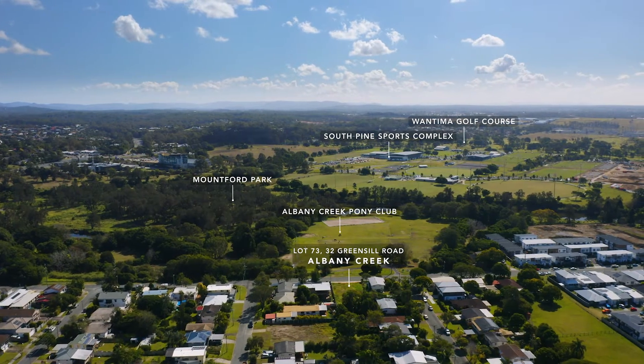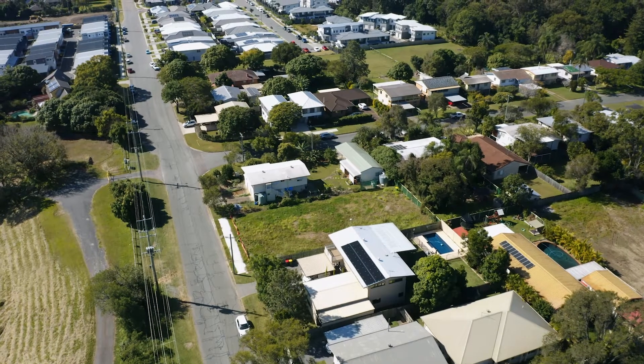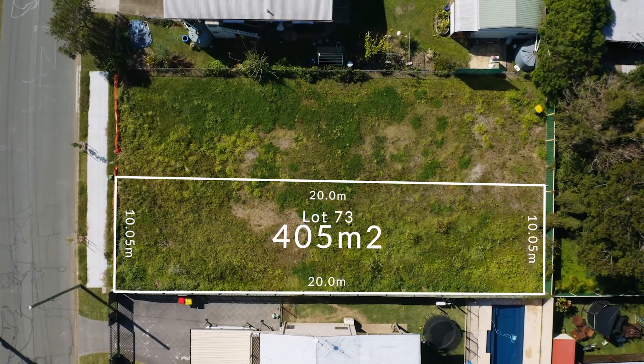These blocks are registered and ready to build on, which means that you can lock in your price with your builder today. They're also a typical 10 meter wide by 40 meters deep dimension, which means there are heaps of standard plan options available.